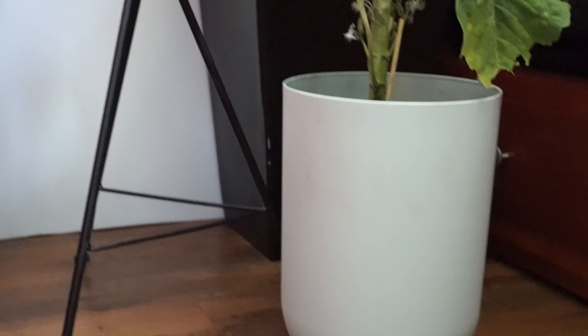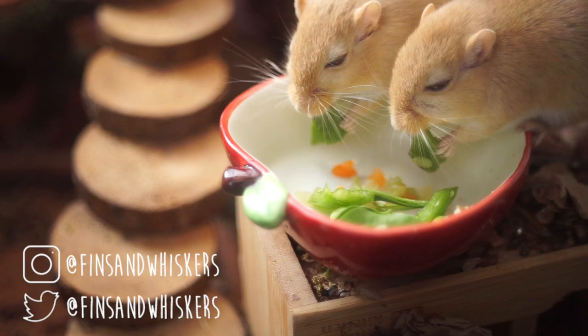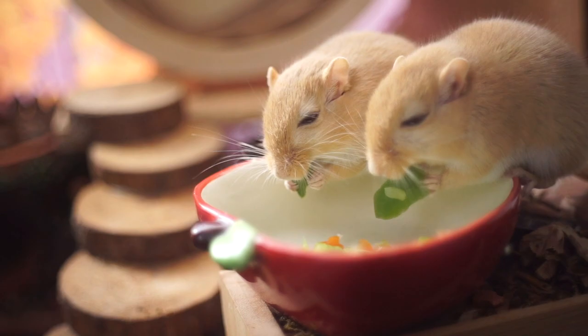That is it for this video — I hope you guys enjoyed it! This is not a very extensive list; there are so many plants that you can feed gerbils, but I will continue to put that information out there. Make sure you like the video and comment down below with your favorite veggies, and I'll see you guys next time!